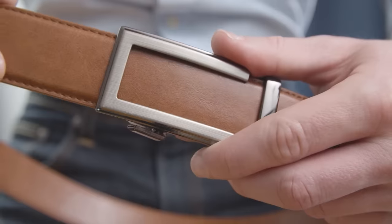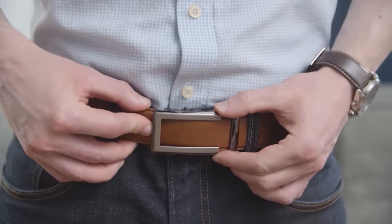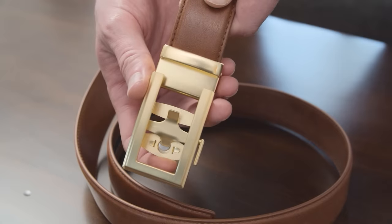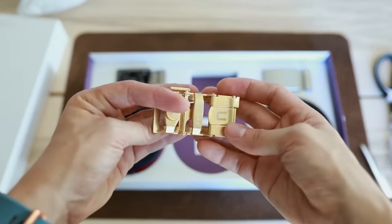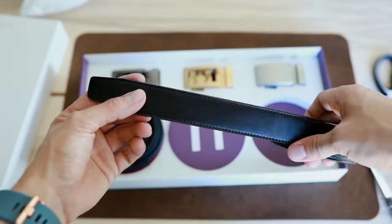With Anson Belt and Buckle's micro-adjust system, you can adjust the belt to a quarter of an inch. And tied with that, they're easy to fit because when you go on their website, you don't have to choose a 32-inch or 34-inch belt. No, they actually send you a really long strap that's over 50 inches. You cut the belt, adjust to fit, and it's a really simple system. All the belt buckles work with all the straps. And the best deal is their box combination where you can choose either three straps and two buckles, or three buckles and two straps — six belt combinations all for under $100.